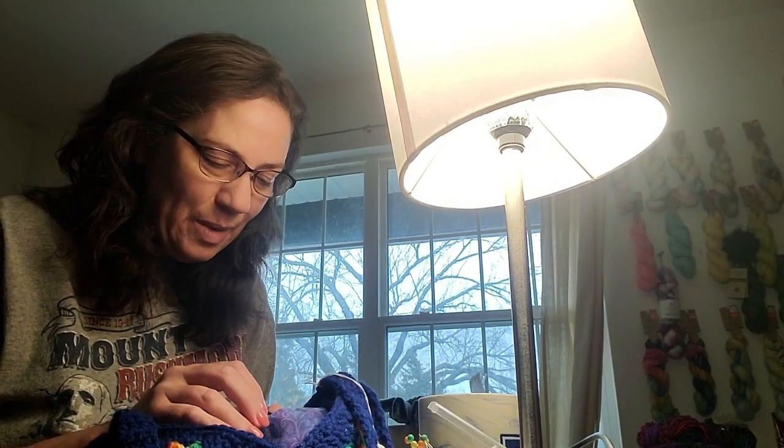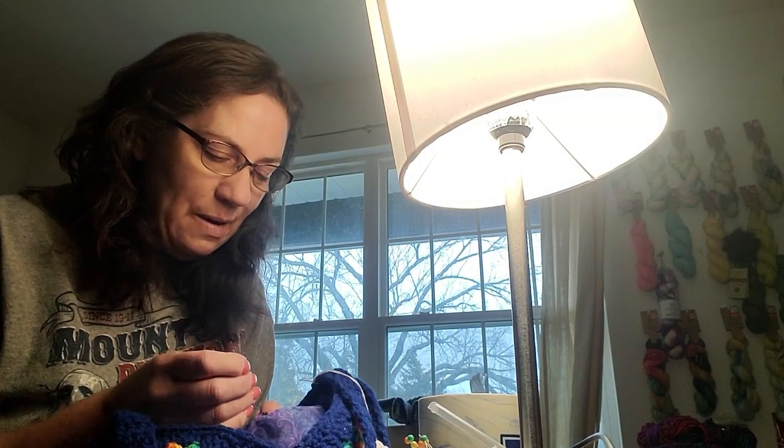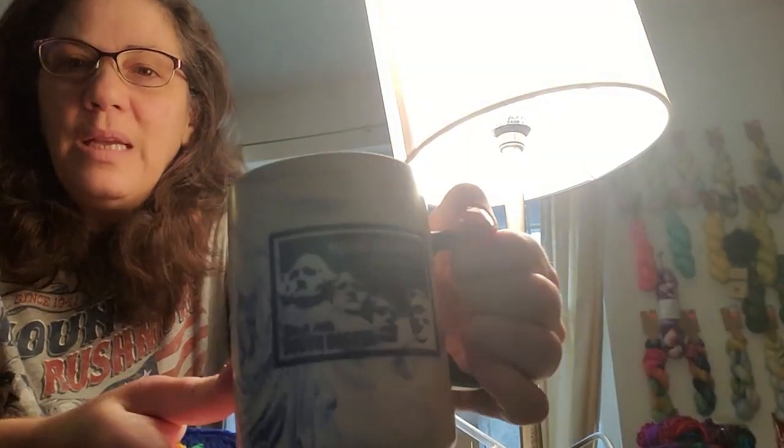I just had to get on here and show you guys my super stupid smiling face because I'm so excited. And in doing so, I did not realize my shirt says Mount Rushmore — this is one of my favorite cups that I use all the time, and here I am also wearing the shirt today. I thought that was funny enough to share.